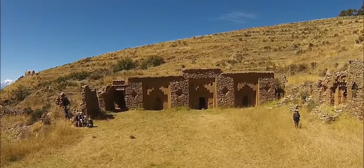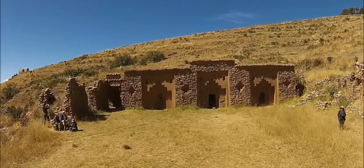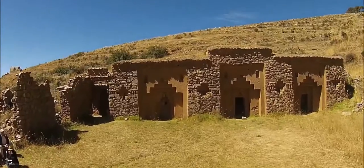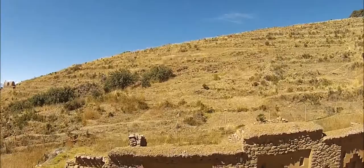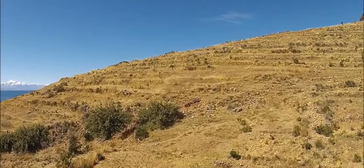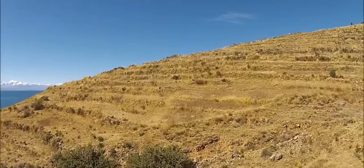Now we move to the Island of the Moon in Lake Titicaca. This island was the domain during Inca times of the Virgins of the Sun, who were the most sacred of the feminine existing in the Inca world. Here you can also see a number of terraces, and on the left side you can see the Andes of Bolivia in the background.